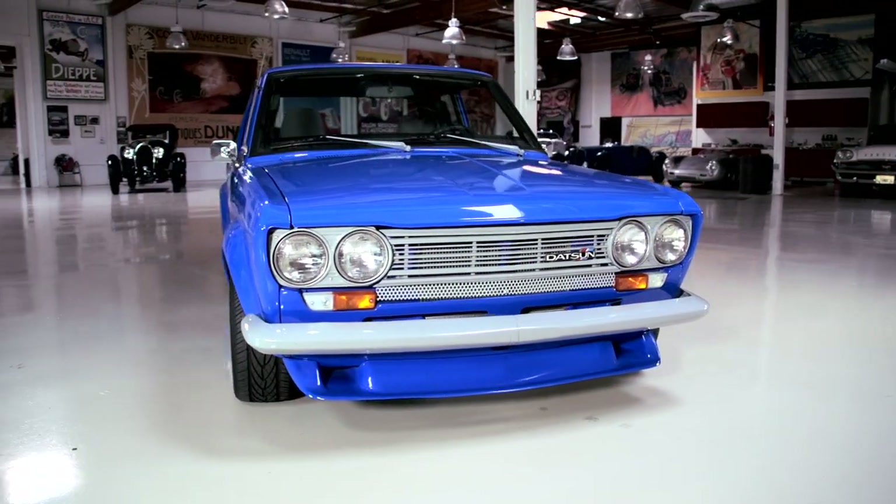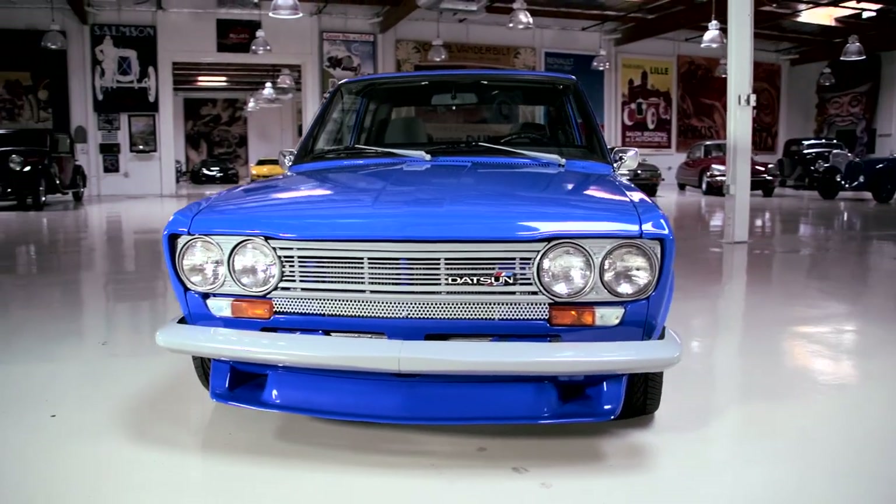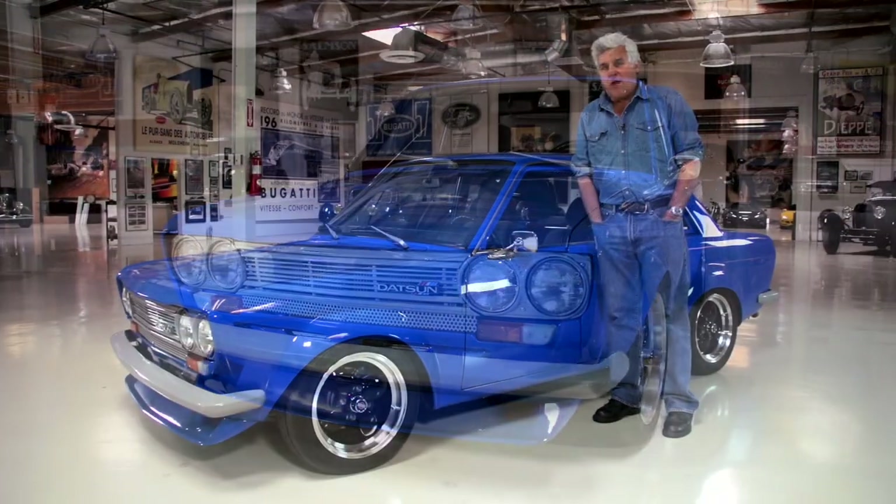Sadly, this car is not mine. This belongs to a good friend of mine who I work with on The Tonight Show. His name is Greg Elliott. He's the prop master.